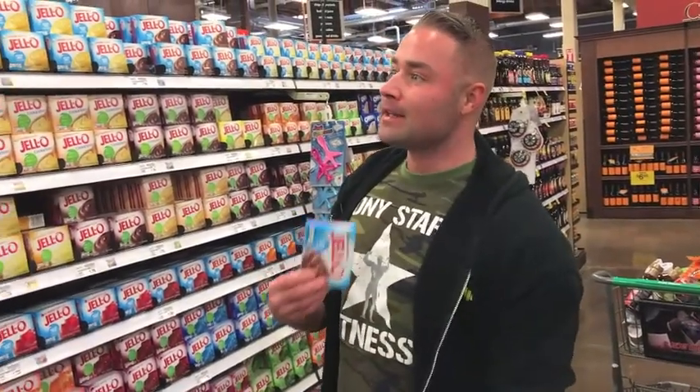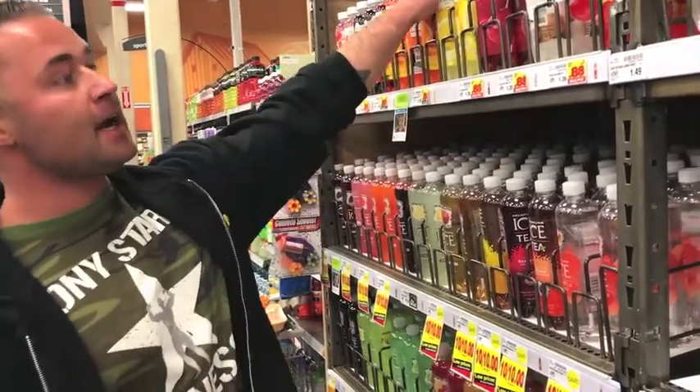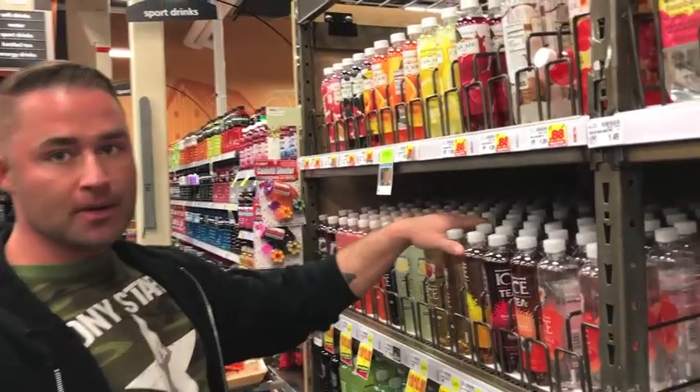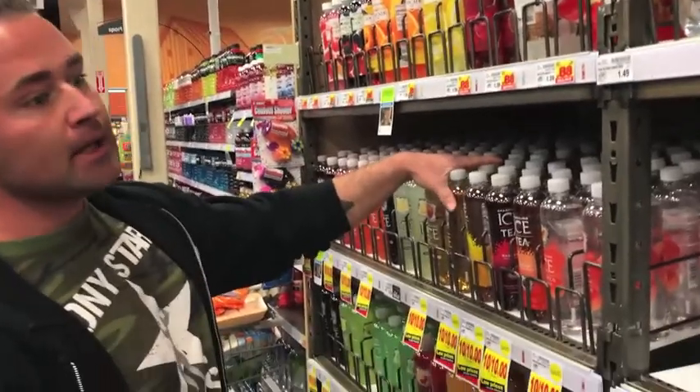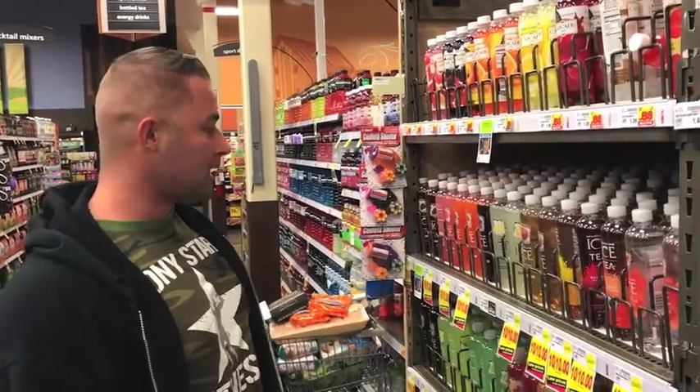Check out Sparkling Ice and Cascade Ice — they're pretty much the same thing but they are super, super good. If you like fruity pop like orange soda or stuff like that, you'll love these.